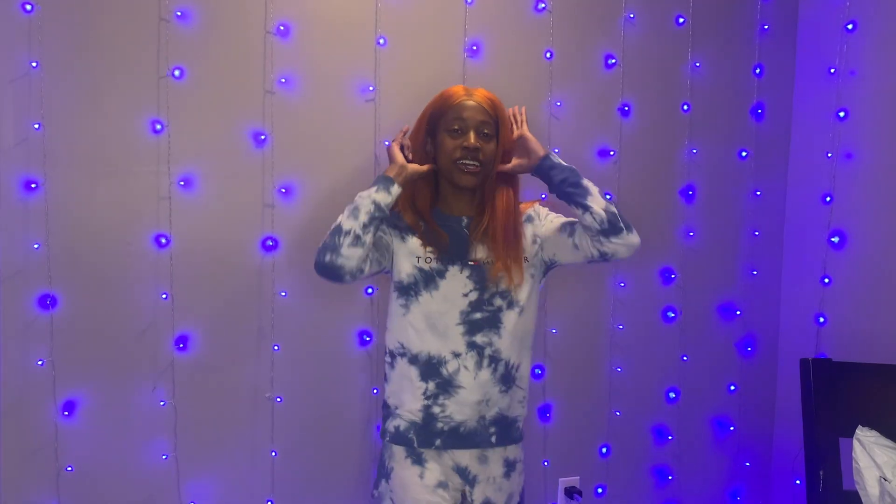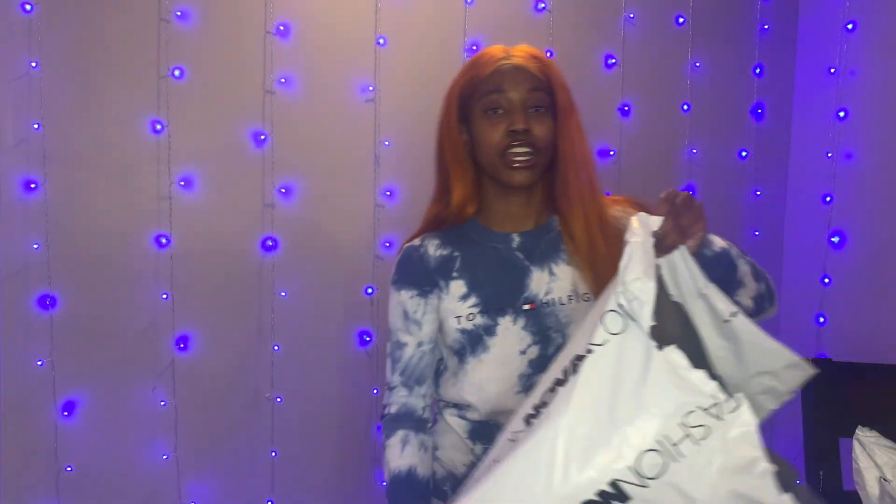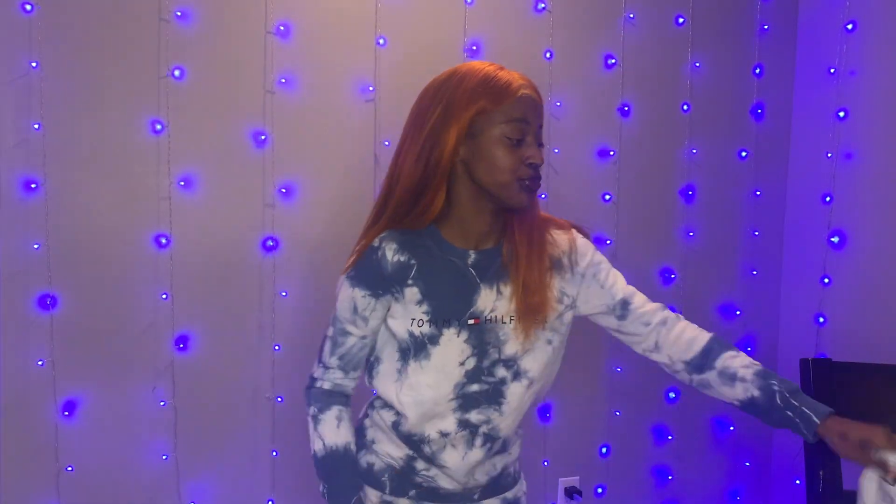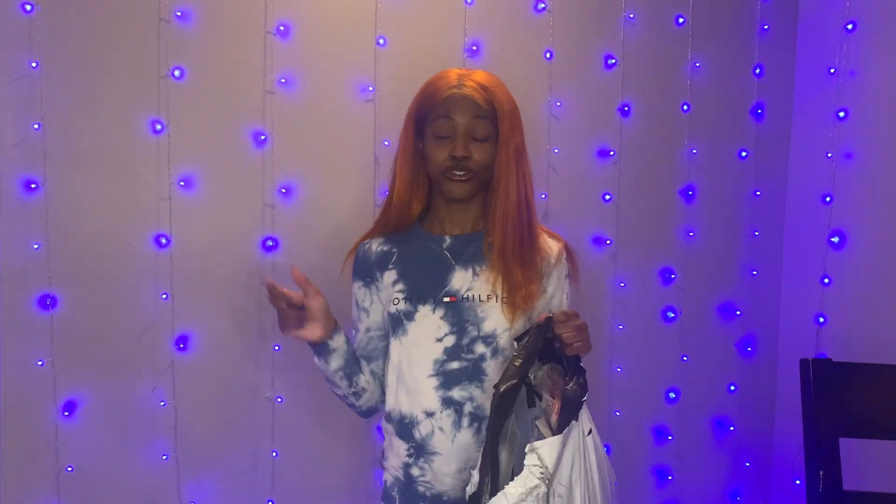Hey y'all, I'm back with another one. In this video we're going to be trying on Fashion Nova Halloween costumes and my SHEIN clothes for my trip next week, so let's get into it.